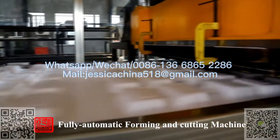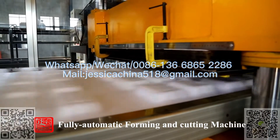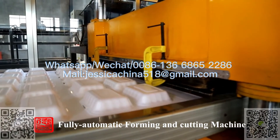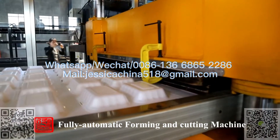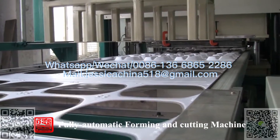After forming, it is transmitted to the cutting area for cutting. A further cut is then made and the pieces are stored onto the material feeding plate.